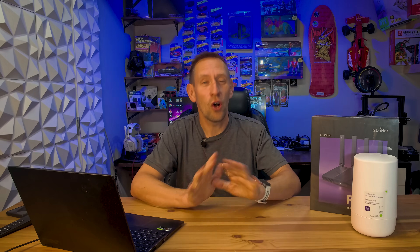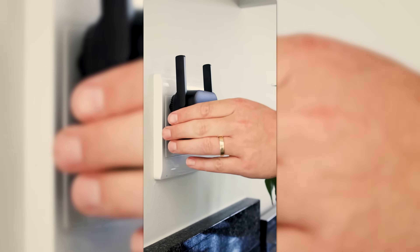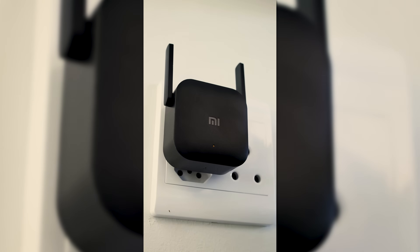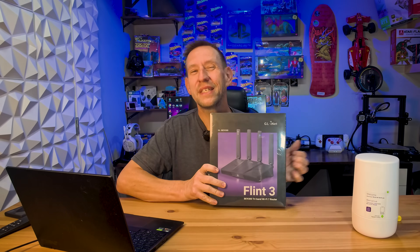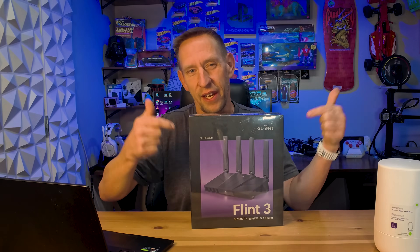So today we're going to fix all of that with a Wi-Fi 7 enabled router. Those boosters are just a band-aid on a broken leg, but today we're going to fix that broken leg. We're going to update your home Wi-Fi from a dirt road to a multi-lane fiber highway. And it all starts with this beast right here.